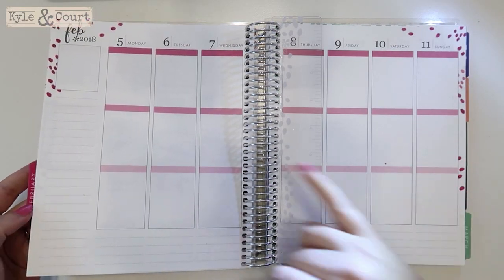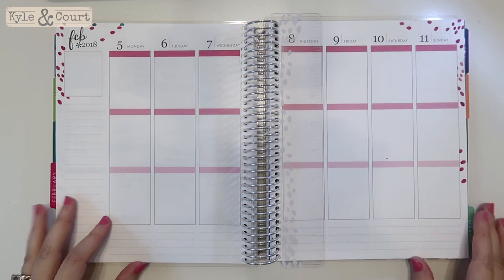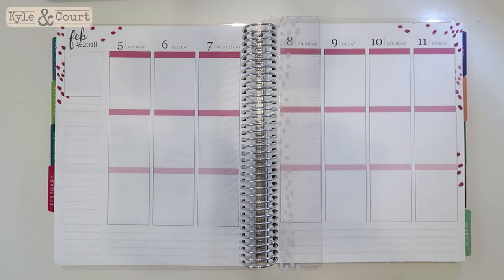Hello everybody, it is Plan With Me for the week of February 2018. Yeah, it's already February, which is kind of crazy. This weekend I'm doing something so exciting — I'm so excited!